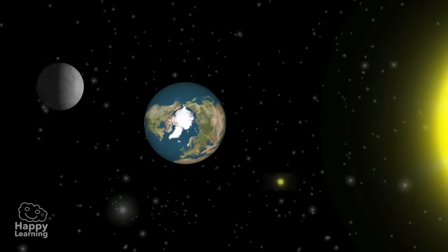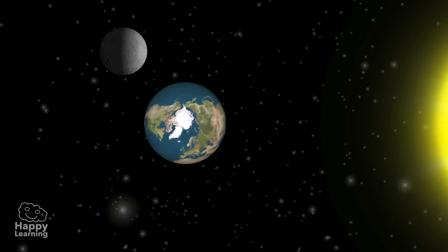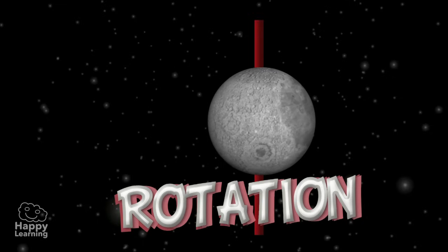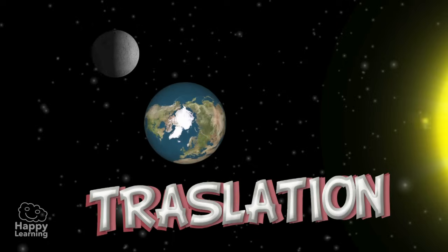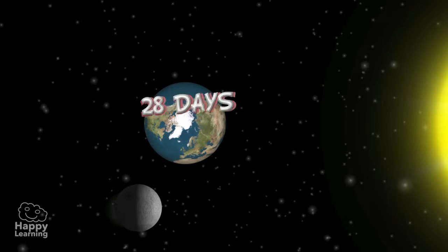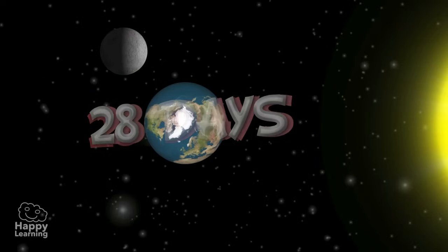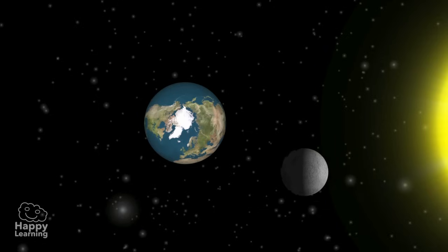The Moon is never still. It moves in two ways: it has a movement of rotation and a movement of translation — that is to say, it rotates around the Earth. The duration of both the movement of rotation and translation is 28 days. Because it takes the same amount of time to rotate on its own axis and to completely go around the Earth, the Moon always shows us the same face.